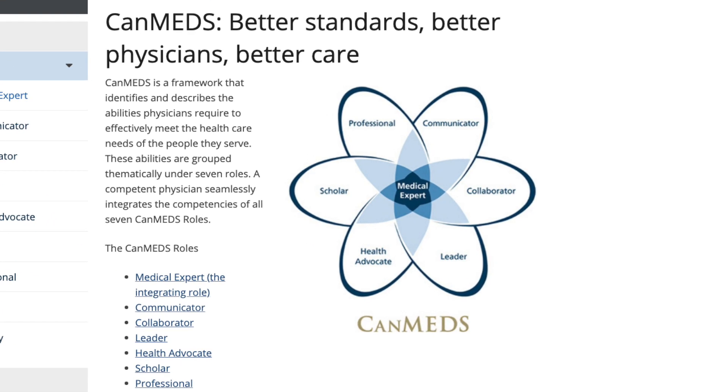Namely, the communicator, collaborator, leader, health advocate, scholar, professional, and medical expert.